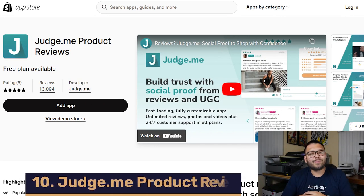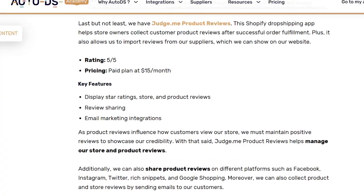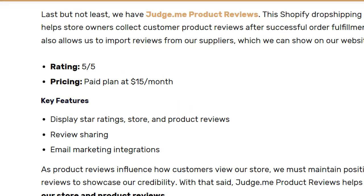Last but certainly not least, in our number ten spot, we have JudgeMe Product Reviews. JudgeMe is a fantastic app because it helps collect reviews after an order has been fulfilled. It also has a very handy review importer — so if your supplier has a bunch of reviews, especially positive ones, you can import those into your product listing. On top of that, you're able to manage those reviews and pick and choose which ones you want to include. This app has a perfect 5 out of 5 on the app store and the paid plan starts at just $15 a month.